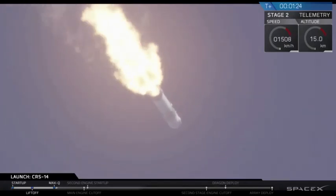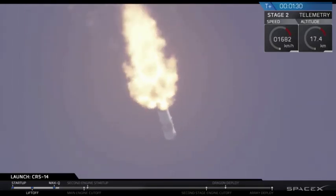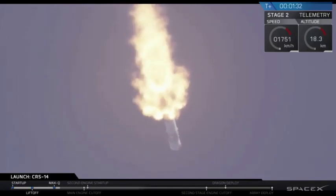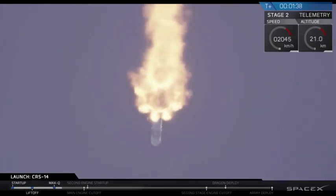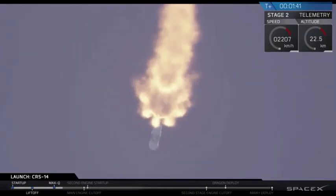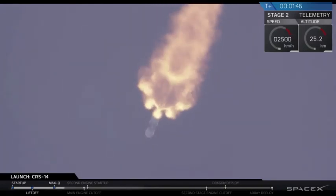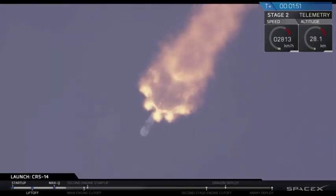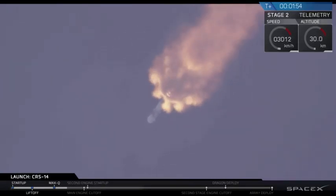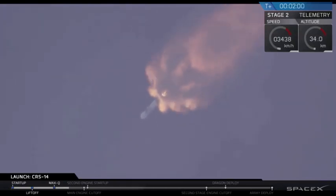Just passed through max Q. Its first stage burn will last for about another minute and 10 seconds. As we leave Earth's atmosphere, you'll notice the exhaust plume gradually expanding. Head back engine chill — just heard the call out that the upper stage engine, the Merlin vacuum, has begun chilling in, similar to how we chill in the 9 Merlin engines before the initial liftoff of the Falcon 9.